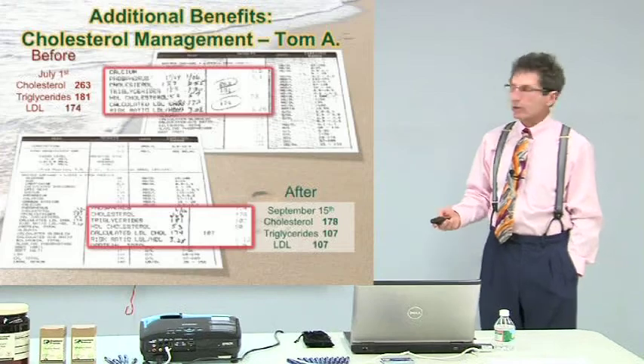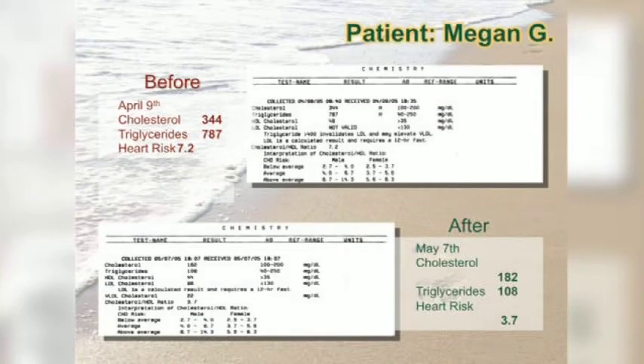He could have been doing other things too. So let's look at Megan's. April 9th, cholesterol is 344. Triglycerides were 787. Heart risk — the ratio of good to bad cholesterol — was 7.2. Afterward, cholesterol dropped to 182, triglycerides to 108, and heart risk dropped down to 3.7. And that was April 9th to May 12th — that's a month.